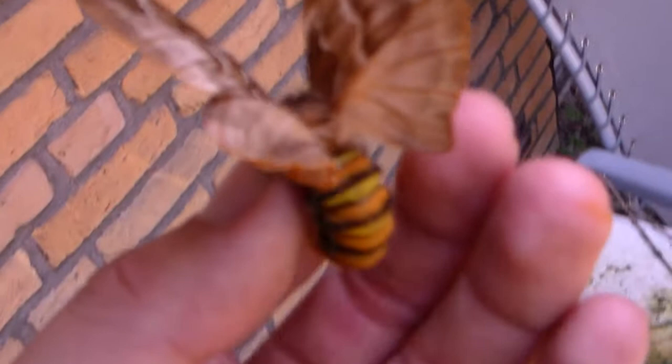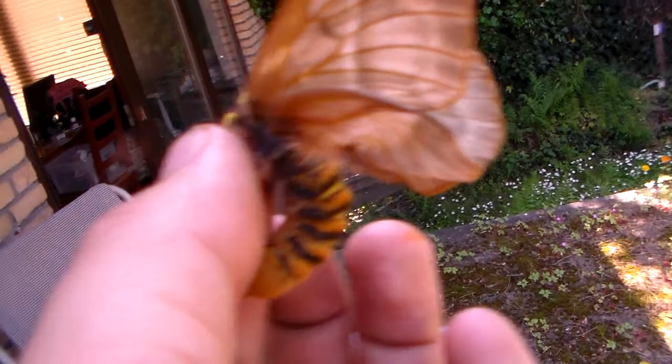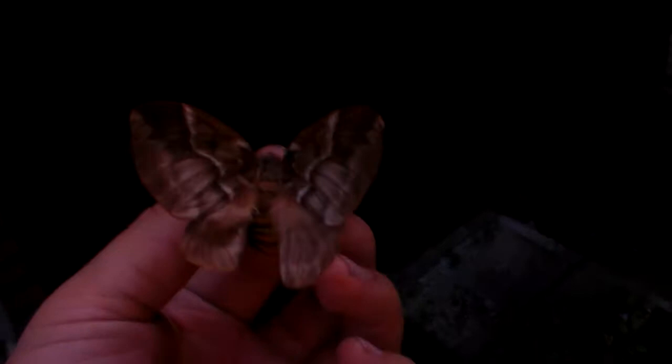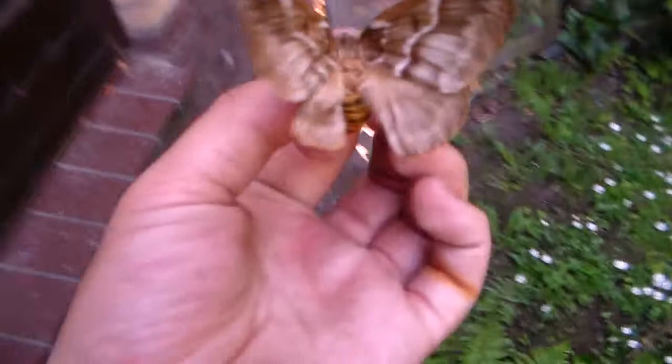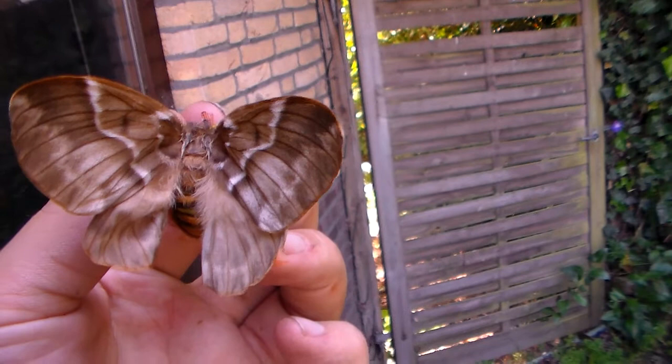This is a nice species. Her hind wings aren't completely well-formed — slightly crippled — but that's okay. She's not deformed; maybe she had some trouble emerging, perhaps it was a little too dry. Anyway, she's still a good specimen for breeding, and a rather large one. I hope she'll fold up her wings into her normal resting position, because she's currently doing her threat pose.